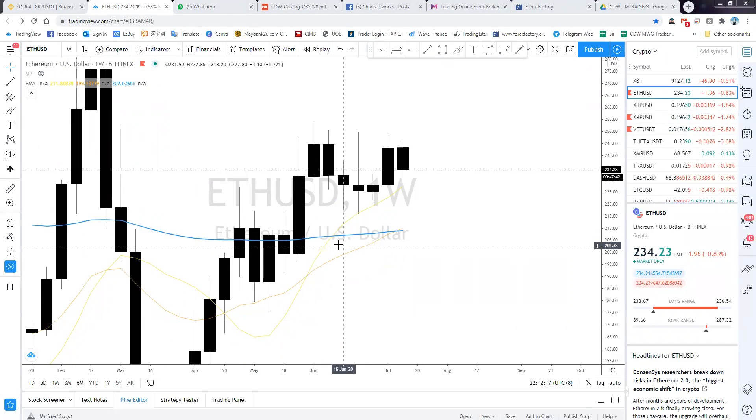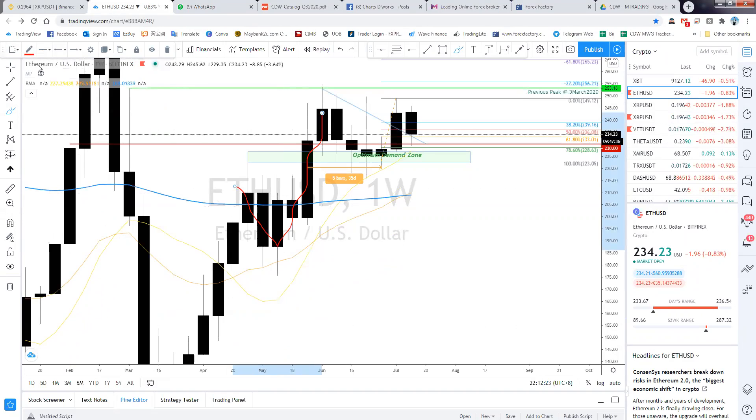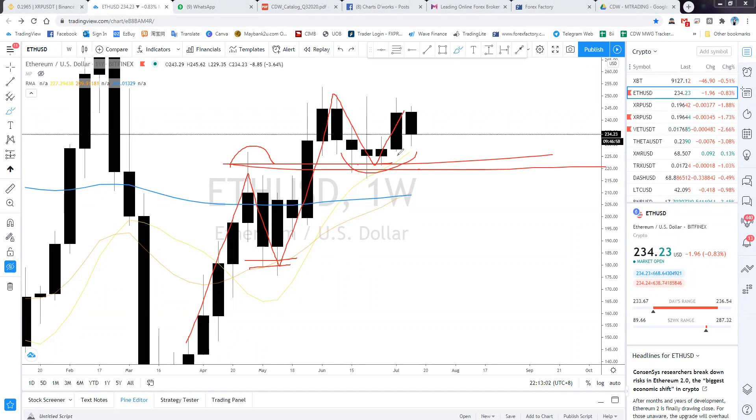Looking at price action, price came down, went up — you see higher high, retracement, so right now price is actually trying to go higher. Higher low, higher low. So as long as this 220 zone holds — that's the key resistance-support level — we don't have a clear signal yet.